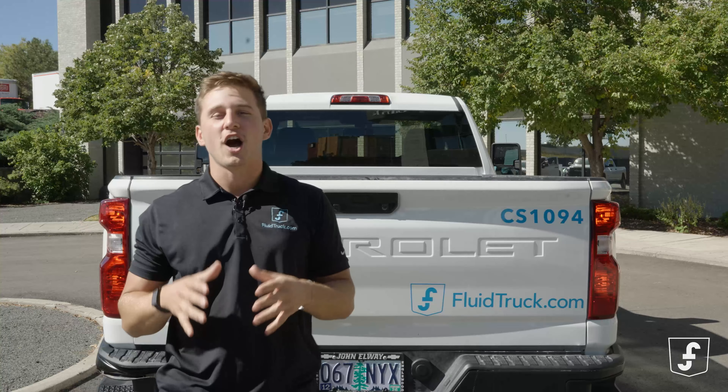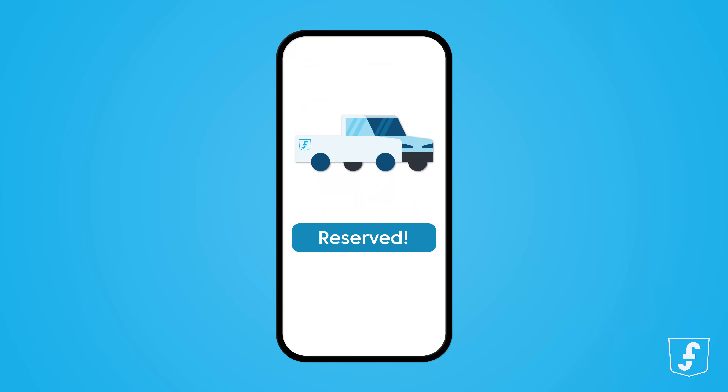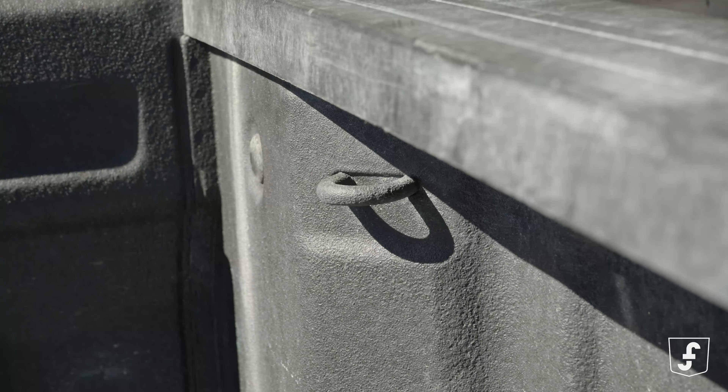Now, I hear you asking: Austin, how do I get my hands on one of these without the commitment of buying? Well, that's where Fluid Truck disrupts the game. With the Fluid Truck app, this Silverado can be yours at the tap of a button, no strings attached — well, except those durable tie-downs we talked about.